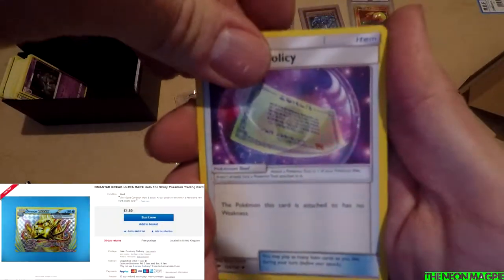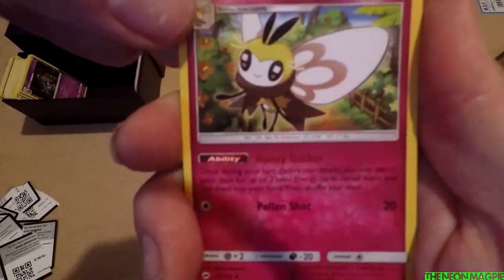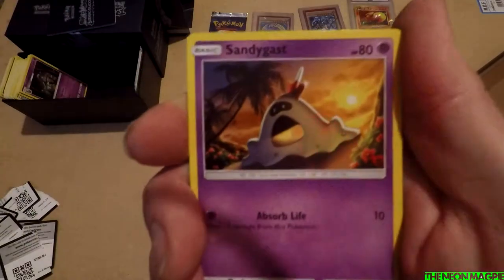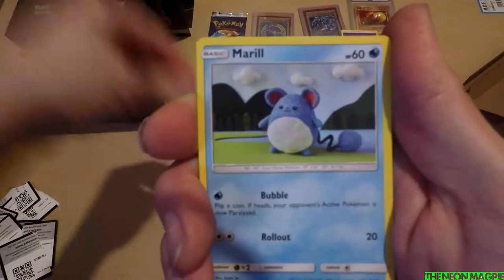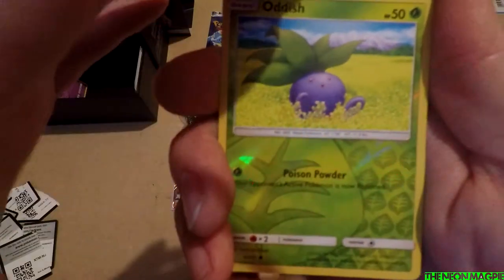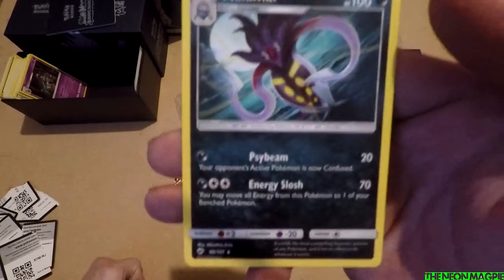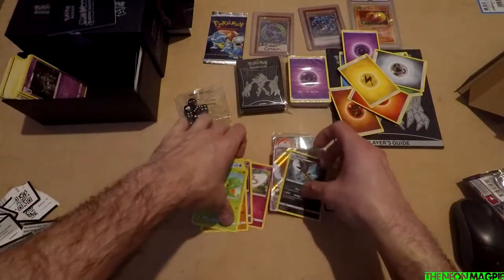We've got weakness policy, Po Town, Ribombee, Hoothoot, Sandygast, Rhyhorn, Marill, Caterpie, Oddish, reverse holo — and the final card is Malamar. But you know what, I'm happy with that. I'm alright with that.